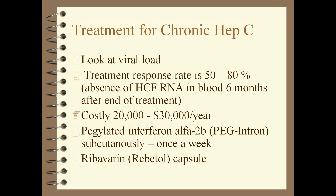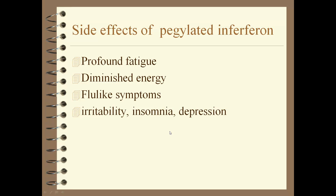When patients receive pegylated interferon, they experience profound fatigue, no energy, flu-like symptoms, irritability, insomnia, and depression from giving themselves the shot. Pegylated interferon lasts longer than regular interferon — regular interferon requires injections three times a week, so patients have those symptoms three times a week, whereas pegylated is given only once a week.